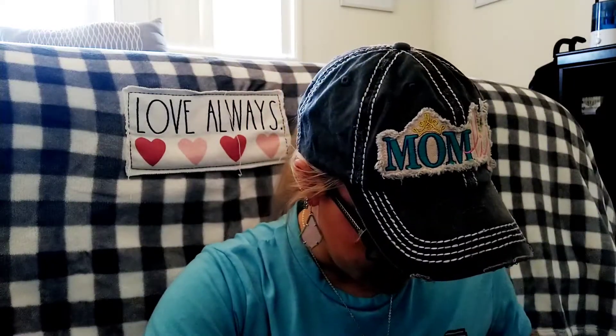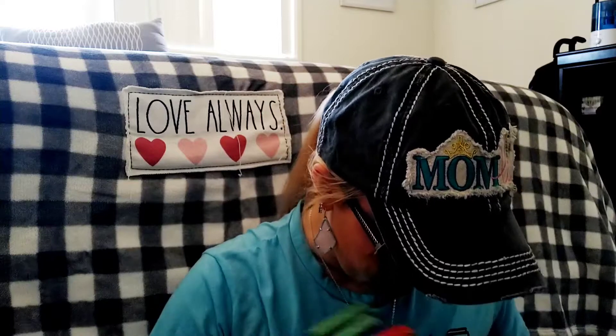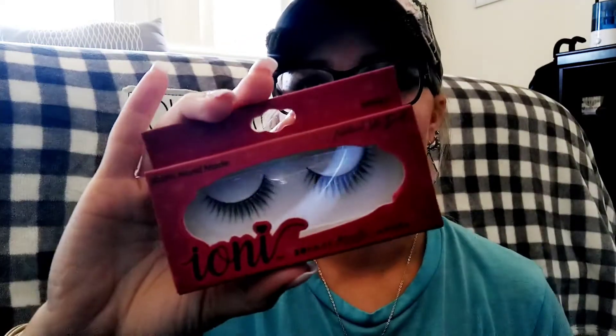I have different lashes. Four of them are from Ioni — I have two of the XL Wing Dramatic, then the Natural Light Wispy, and the Natural Light Doll. I'm doing this in my room because the kids are doing school and Malachi is asleep, so I'm trying to be kind of quiet.